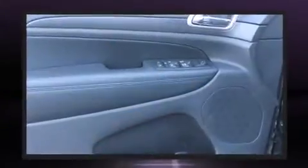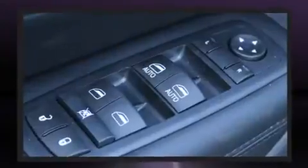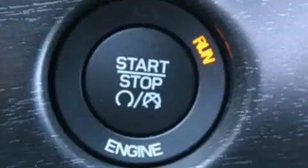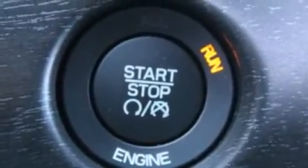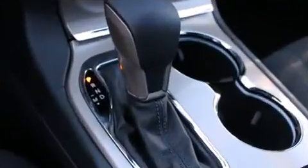Top features include front dual-zone air conditioning, delay-off headlights, front and rear reading lights, one-touch window functionality, a tachometer, speed-sensitive wipers, and a split folding rear seat.